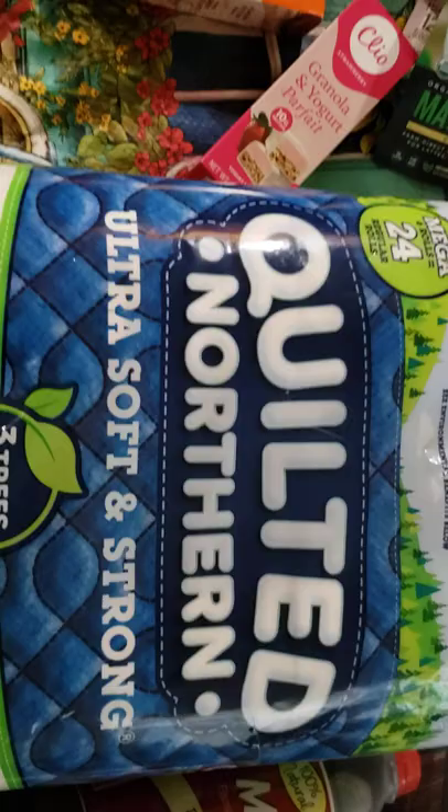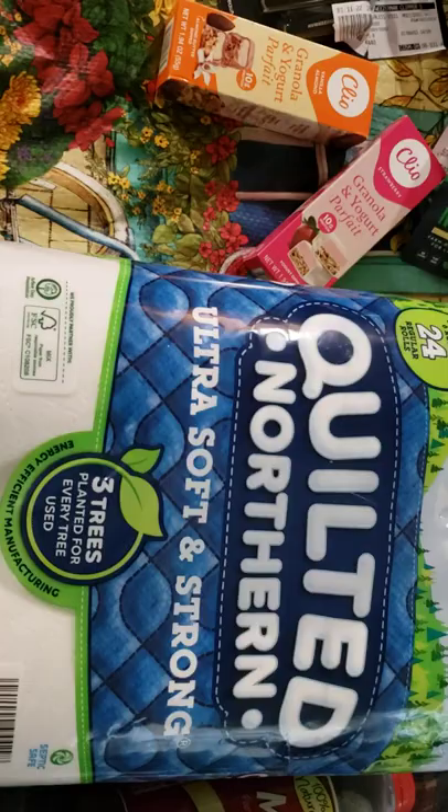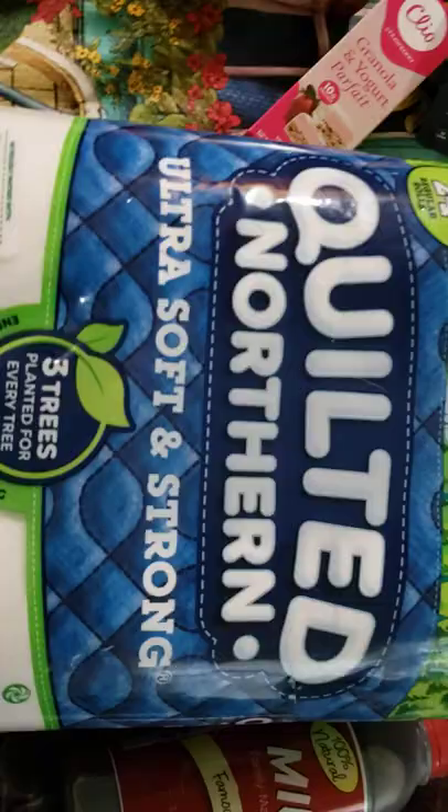I have been using Charmin forever, but I did grow up with Northern in the house. I like the green Charmin that used to be called aloe. I've always used the blue - I felt like it was stronger than the red. But here lately it's been tearing really easily, so I thought I would just switch over and give Quilted Northern a try.